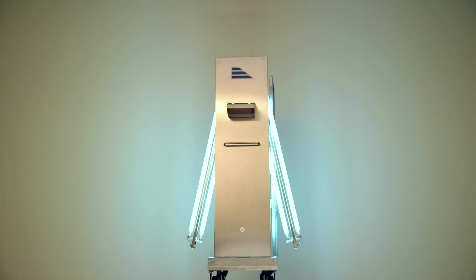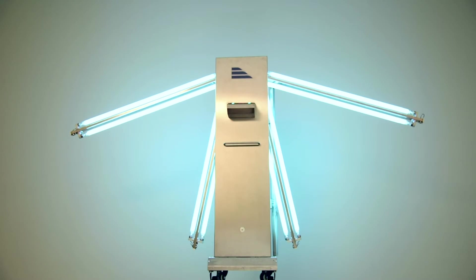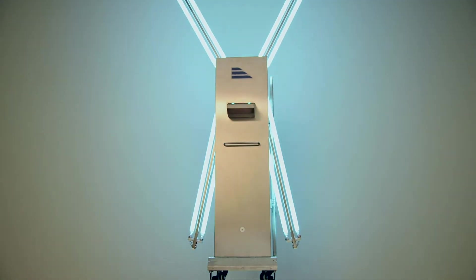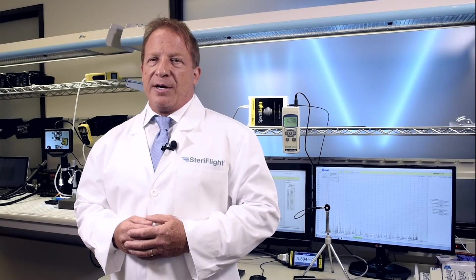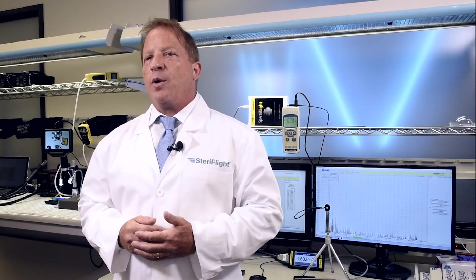In addition to sanitizing surfaces, the UVC light helps to combat odors and airborne viruses in the cabin. The StairFlight equipment is operated by SCIS Air Security, one of the most trusted and disciplined service providers in the aviation industry. Together, we are proud to be working with the airlines on this proven and highly effective UVC solution that is helping to protect passengers and crew members while onboard an aircraft.